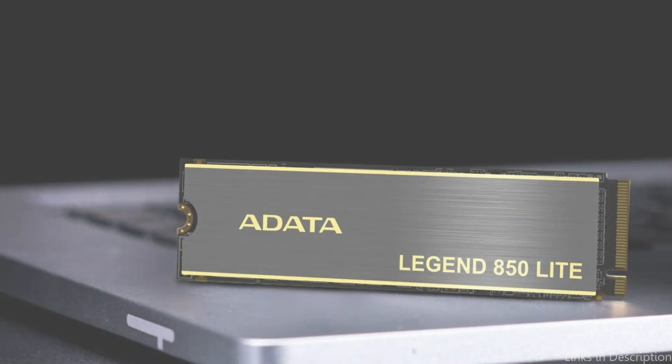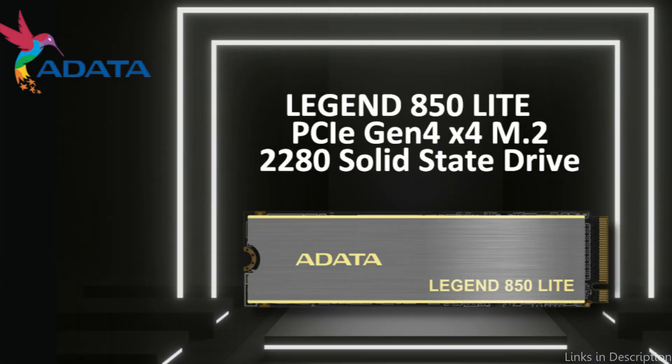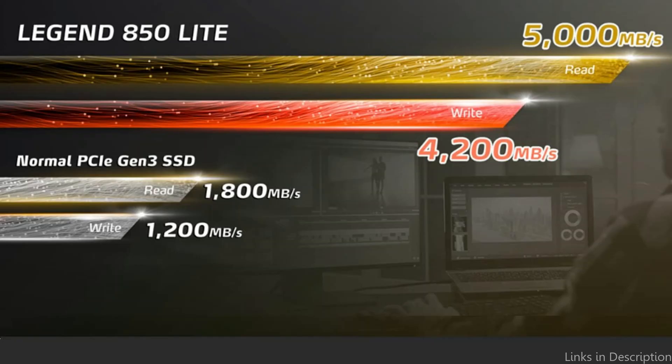It's about giving you that much-needed edge in changing your gaming experience, not simply about storage. Legends are created, not born — and the Adata Legend 850 SSD is an example of this in action.